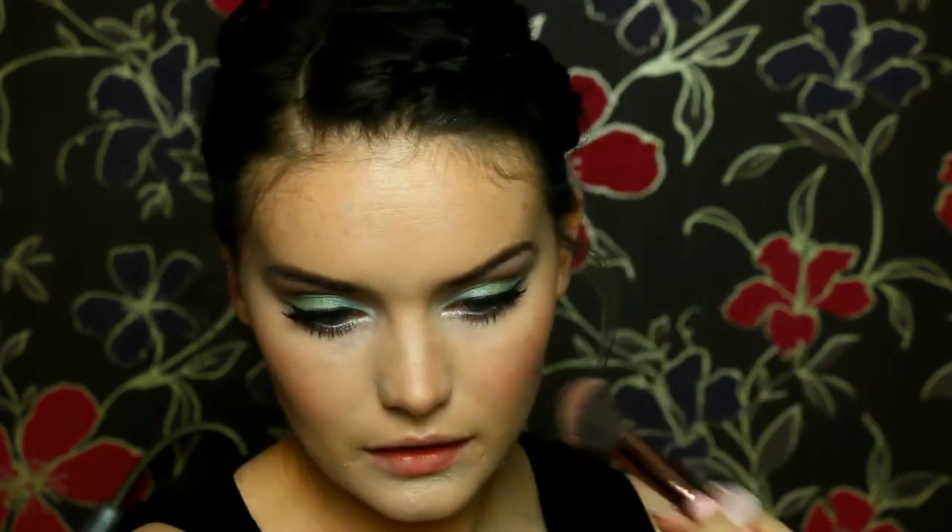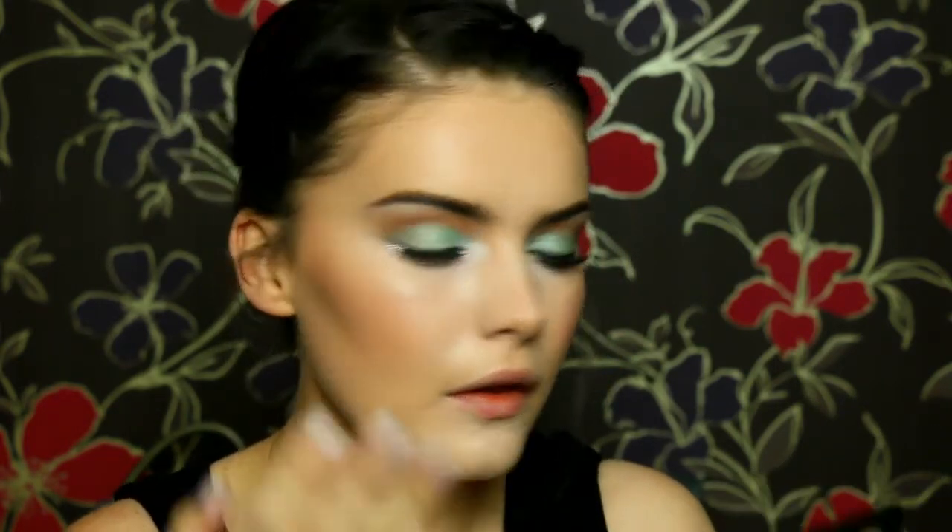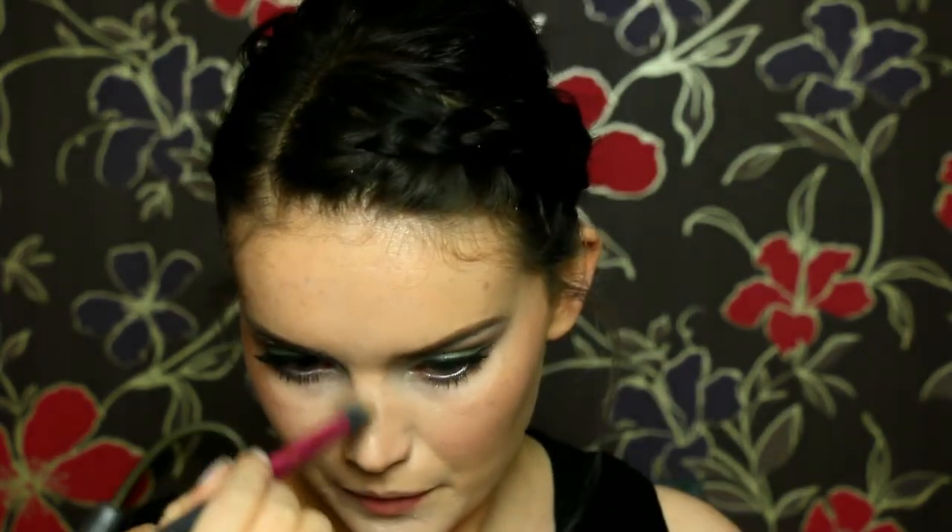For blusher I'm using my MUA Blusher in the shade Bonbon and popping this on the usual places. For highlighter I wanted to go something different. I was going to go for a silver highlight to match the glitter but I decided to go opposite and go gold. So I'm taking my Sleek Precious Metals highlighting palette. I'm taking the cream shade first and popping that on top of the cheekbones, down the centre of my nose, and cupid's bow to act as a base. Then I go in with the powder shade which looks very bronzy in the pan but comes out like a beautiful gold colour. I pop this on top of that cream shade just to create some extra highlight and pizzazz.